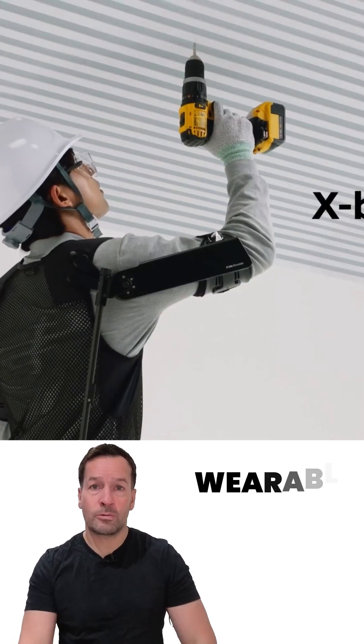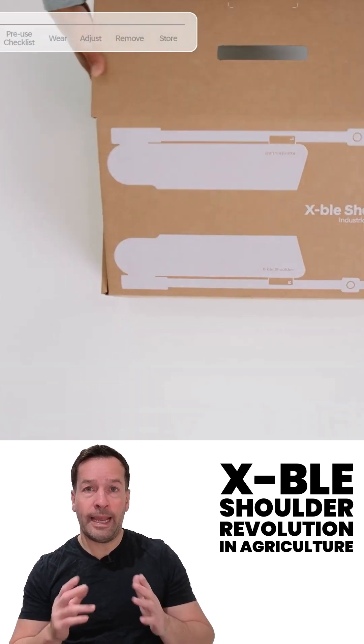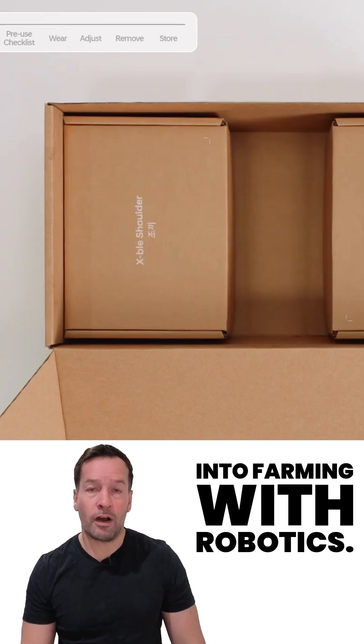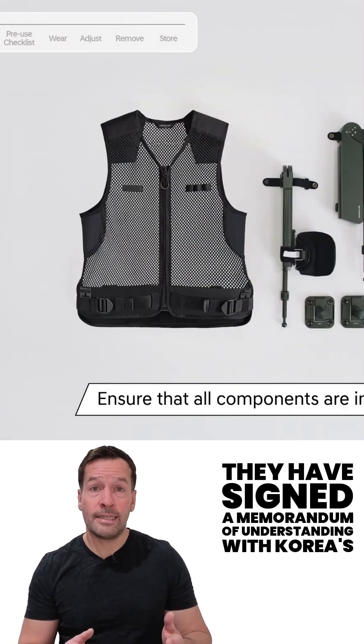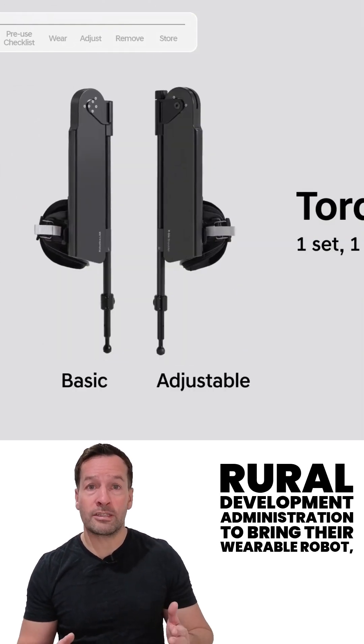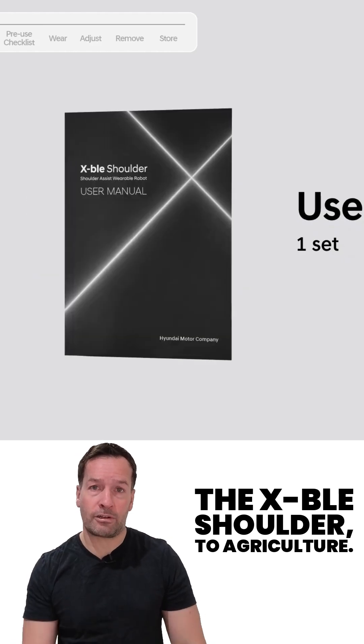Hyundai and Kia are taking a step into farming with robotics. They have signed a memorandum of understanding with Korea's Rural Development Administration to bring their wearable robot, the Exitable Shoulder, to agriculture.